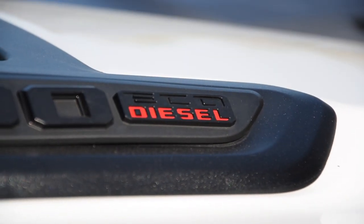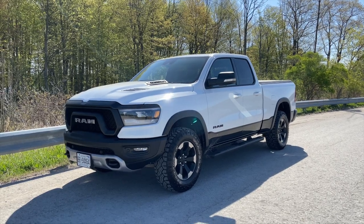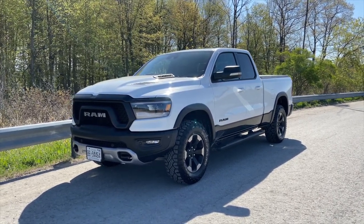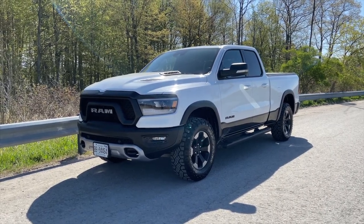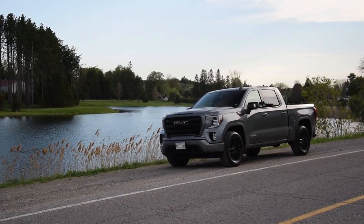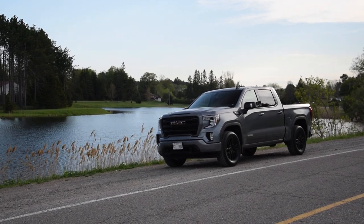Today I brought the 2020 Ram Rebel with the EcoDiesel in it, which is basically a V6 made by Fiat in Italy and it's a third generation. And I brought the brand new for 2020 Sierra Elevation Duramax diesel version.